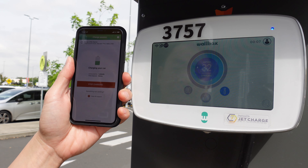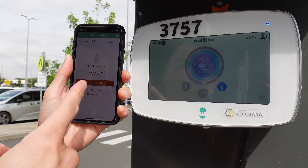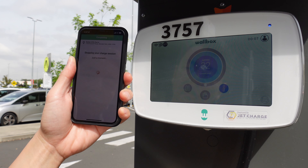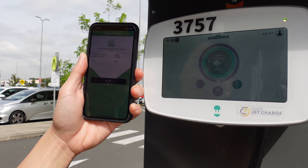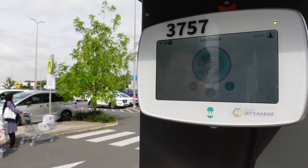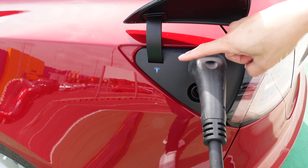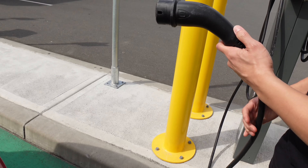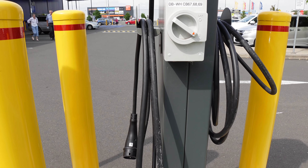We're going to stop the charging session. You can't actually stop it from the Wallbox itself — you've got to go through the ChargeFox app. Let's press stop charging. Stopping your charge session — just a moment. Nine minutes charging and it was free, so that's good to know. Let's unplug the car. When the symbol is white like that you're good to go — just wiggle it out like that. And because we're good EV citizens, I'm going to wind the cable back and put it back where it belongs, nice and tidy.